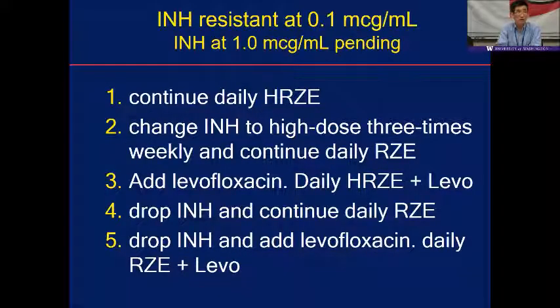Here's a poll. With INH resistance at 0.1 µg/mL, would you: continue daily four drugs; change INH to higher dose three times a week and continue daily rifampin, PZA, ethambutol; add levofloxacin and continue four drugs — essentially five drugs; stop INH and continue daily ethambutol, PZA, ethambutol; or stop INH, add levofloxacin, and continue daily rifampin, PZA, ethambutol?